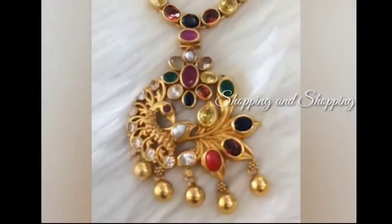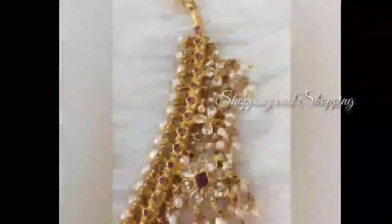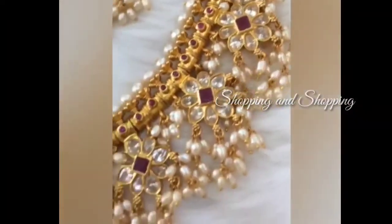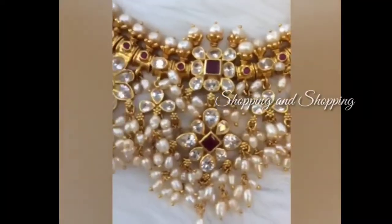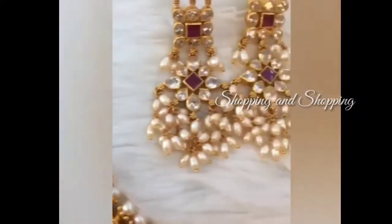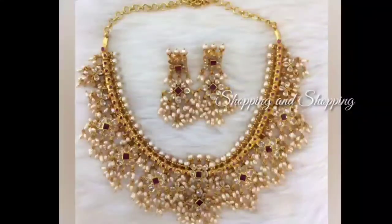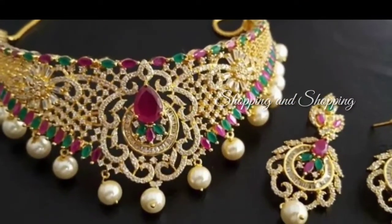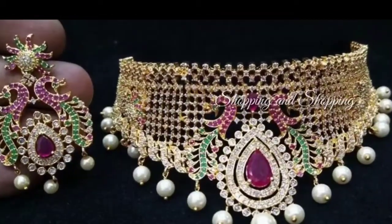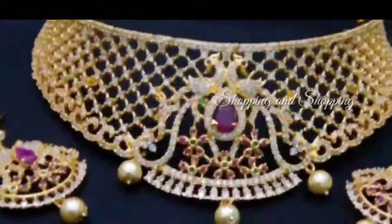If you have a multi-color stone, you can wear it as a dress. You can check the contact number to get the details. We have a lot of information on our channel — subscribe and click the bell button.